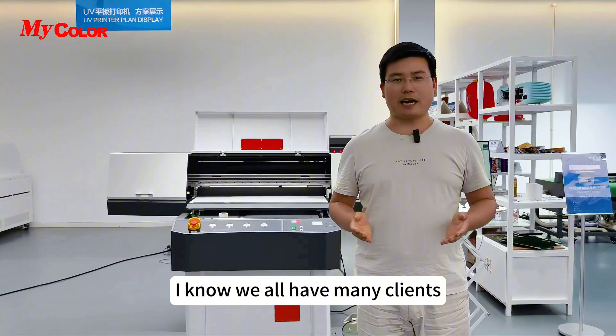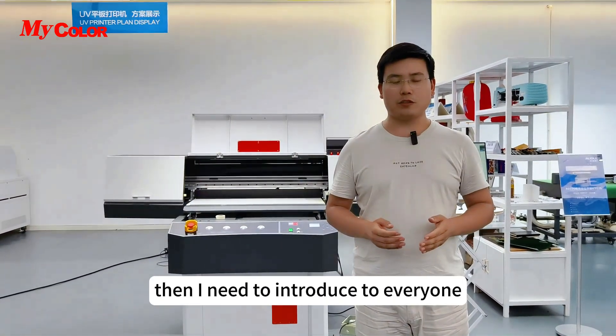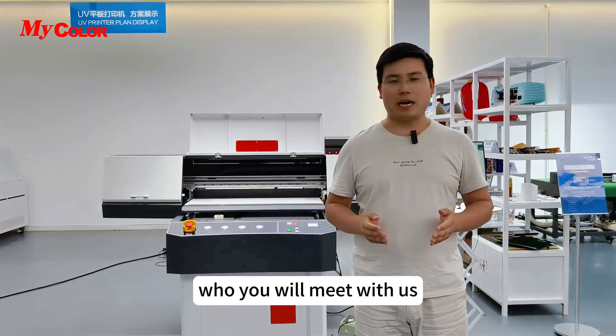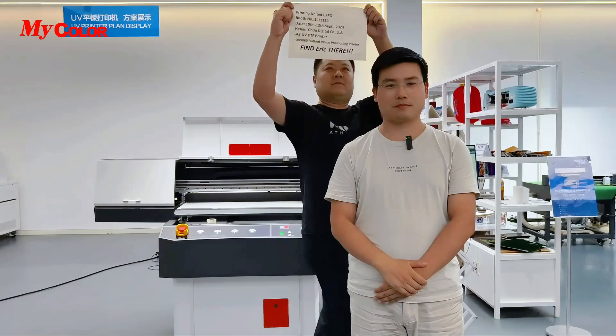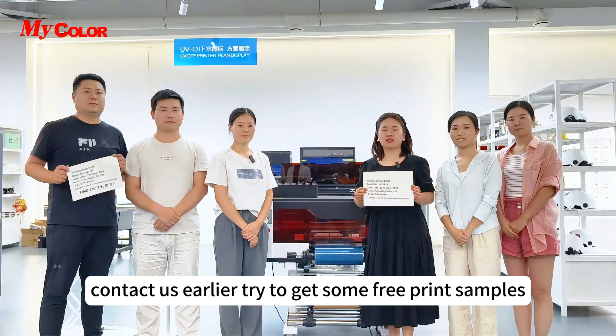We already have many clients who have made appointments with us for that expo. I'd like to introduce everyone to who you will meet with us. Contact us earlier and try to get some free print samples. Welcome!